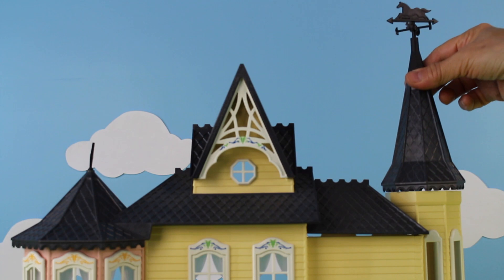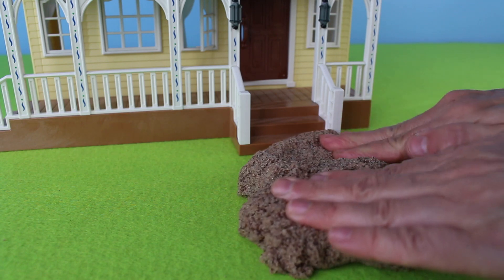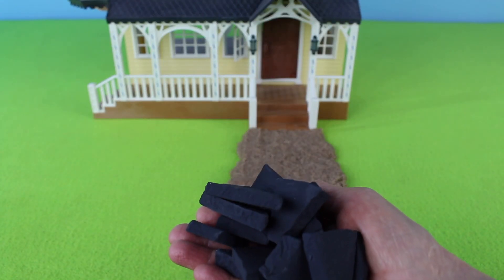We have a farmhouse. Add the peak and weather vane. I'm making a walkway up to the farmhouse. Now let's add some flagstone.